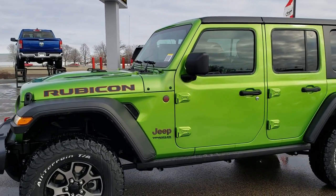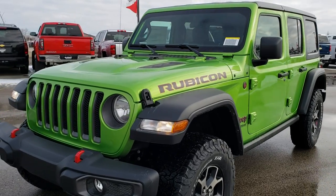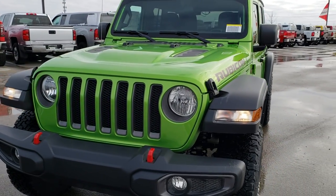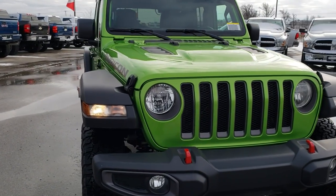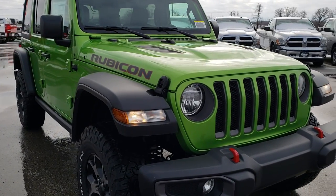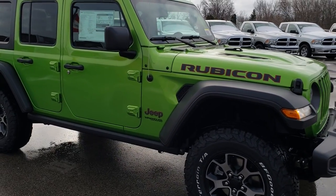This is stock number 9J175. We are here at Summit Automotive in Fond du Lac, Wisconsin, your new and used Jeep Wrangler headquarters. Today we are checking out this brand new 2019 Jeep Wrangler Unlimited Rubicon.